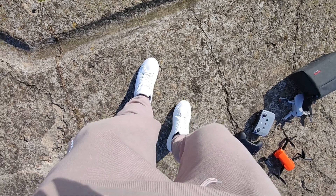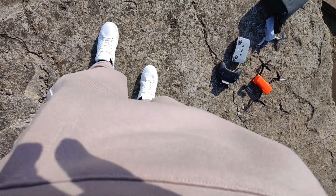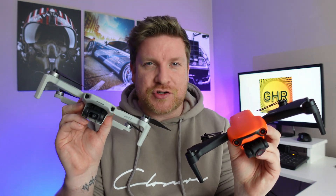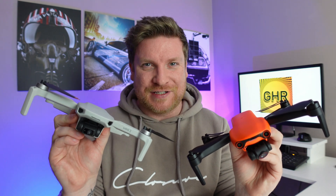I'm getting absolutely battered by the wind — it is absolutely so windy. The new Autel Evo Nano Plus might be the absolute drone of choice when it comes to camera specifications, but how does it actually compare with the long-standing king of the skies, the DJI Mini 2, in a strong wind test? Let's find out.